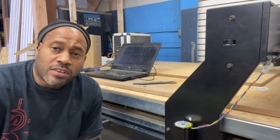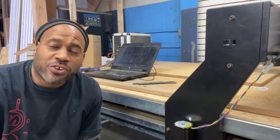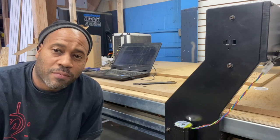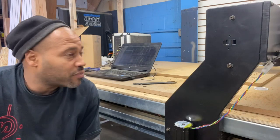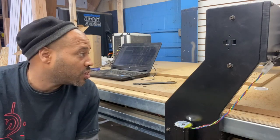Hey, how you doing? It's Carlos Ramirez, owner of NVS Audio in Roselle, New Jersey, and welcome to Tool Time Tuesday. We finally got our Zenbot CNC up and running. We were having a few software issues, but the machine works.